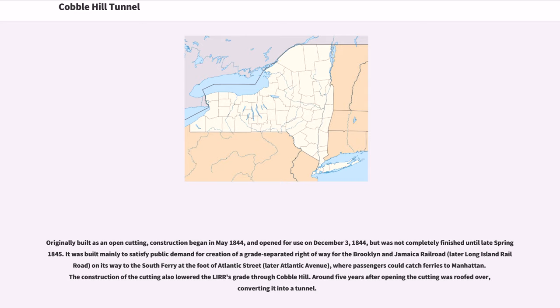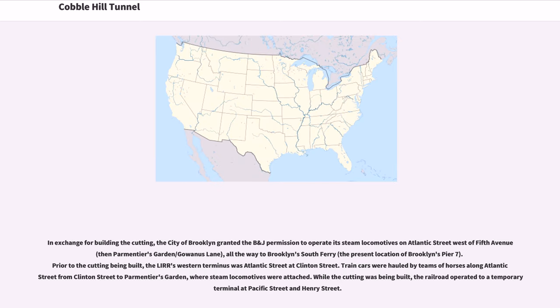Around five years after opening, the cutting was roofed over, converting it into a tunnel. In exchange for building the cutting, the city of Brooklyn granted the B&J permission to operate its steam locomotives on Atlantic Street west of 5th Avenue, then Parmentier's Garden/Kiwanis Lane, all the way to Brooklyn's South Ferry, the present location of Brooklyn's Pier 7. Prior to the cutting being built, the LIRR's western terminus was Atlantic Street at Clinton Street. Train cars were hauled by teams of horses along Atlantic Street from Clinton Street to Parmentier's Garden, where steam locomotives were attached. While the cutting was being built, the railroad operated to a temporary terminal at Pacific Street and Henry Street.